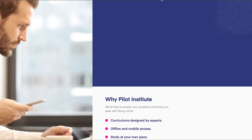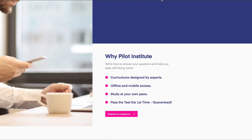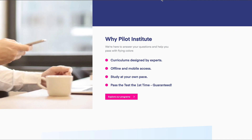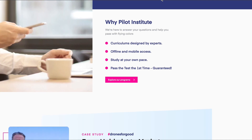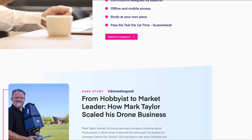They also offer full pilot training for your private pilot's license. I went with them because of their obvious expertise in aviation instruction as well as the refund policy. Clearly, they have a lot of faith in their courseware.